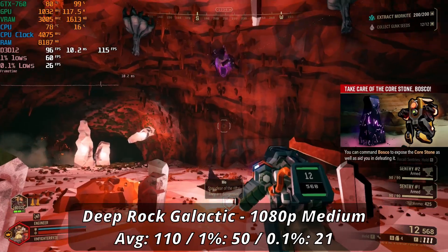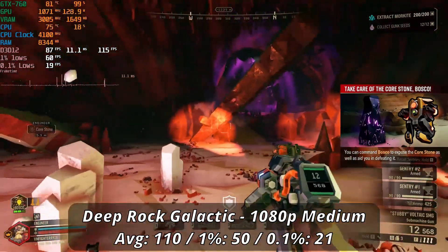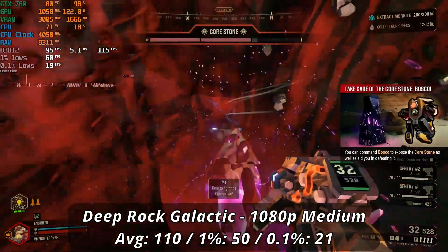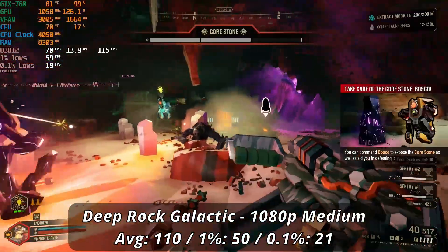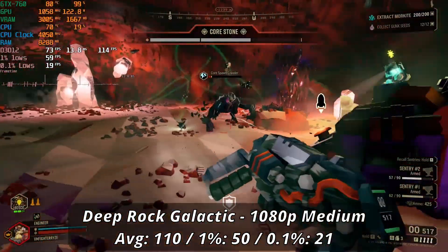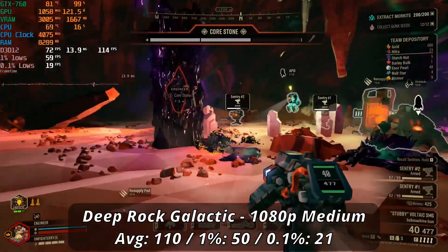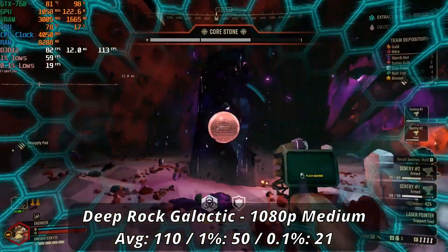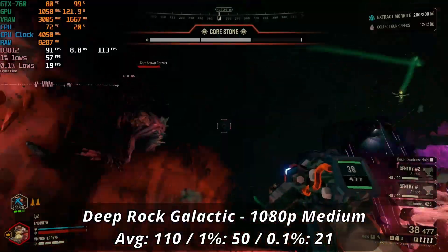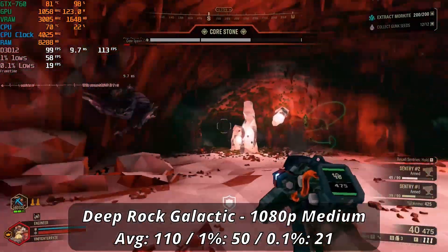Deep Rock Galactic, despite not normally being graphically intensive, pushes this card pretty hard — especially with only 2GB of VRAM. Running at 1080p medium, we got a 110 FPS average with okay lows of 50 and 21. While the averages were alright, frametimes overall could be pretty erratic, as shown by spikes in the graph. It is overall very playable, but for a more stable experience, dropping to low settings should be more than enough. AMD's FSR is also an option, only if you can handle a decent bit of blurriness.